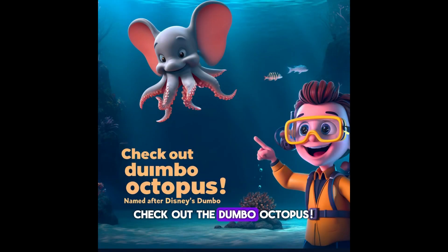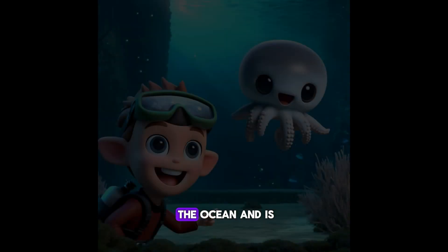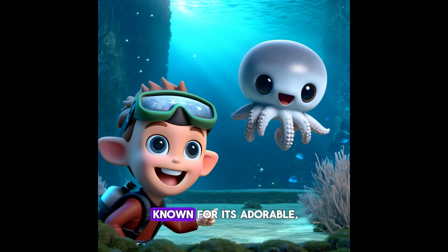Check out the Dumbo octopus. Named after Disney's Dumbo, this cute little octopus has fins that look like ears. It lives deep in the ocean and is known for its adorable, cartoon-like appearance.